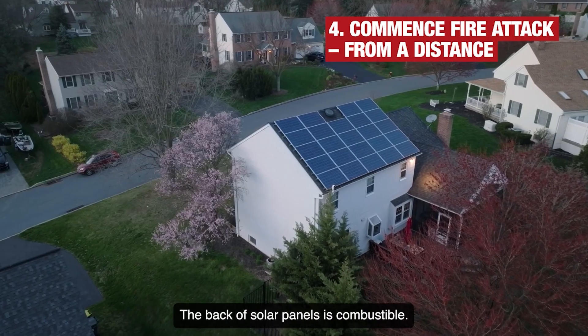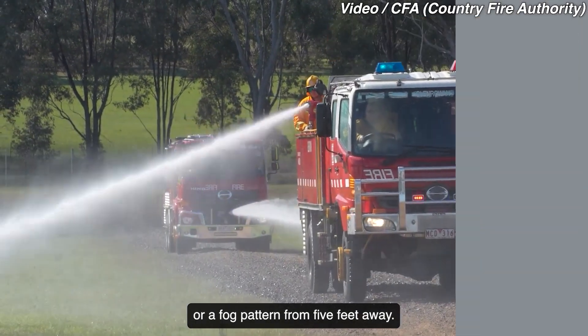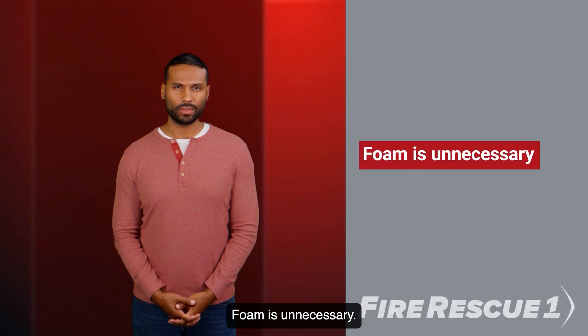The back of solar panels is combustible. If burning, apply a straight stream from 20 feet or a fog pattern from 5 feet away.